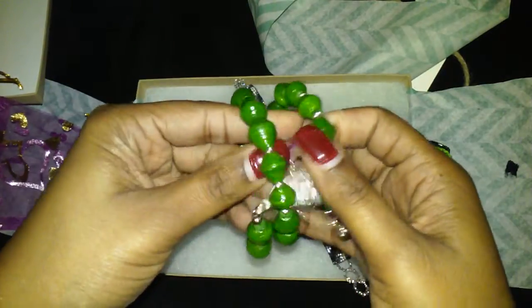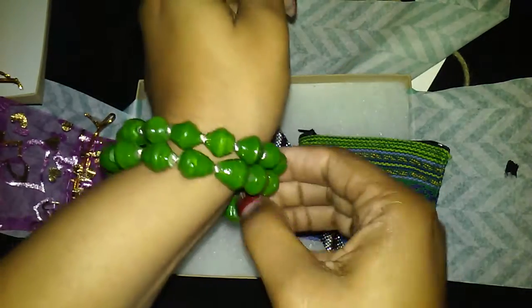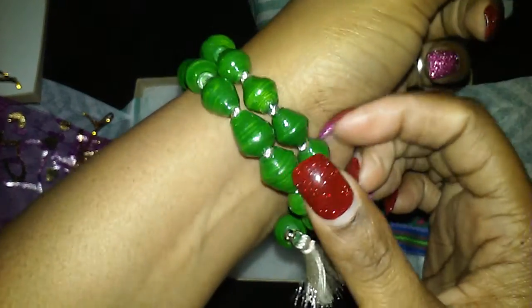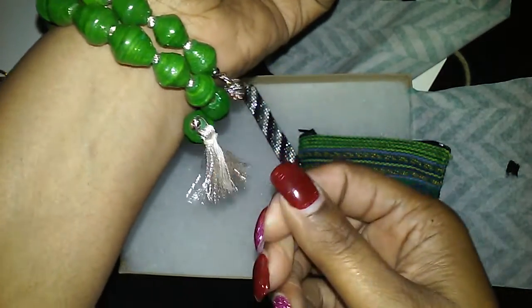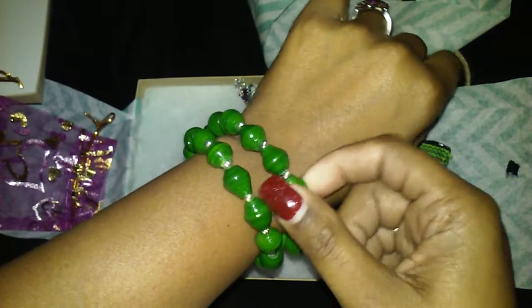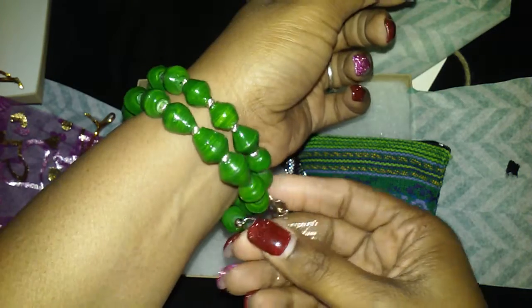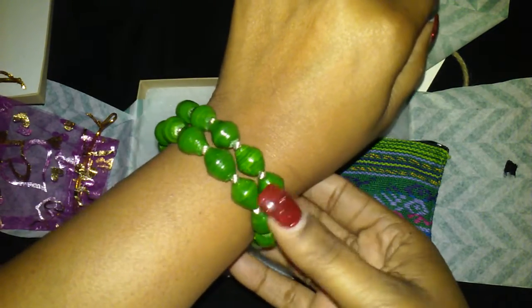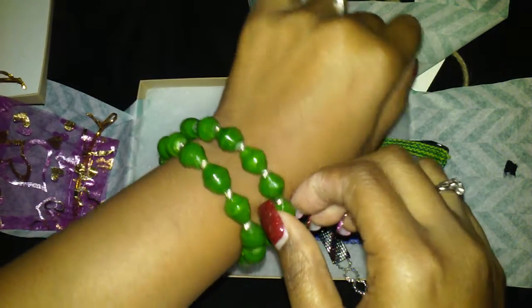Our second piece is made from recycled newspaper beads, carefully handmade by artisans in Kenya. It's one of those wrap-around bracelets. You can see the beads — it has this little tassel hanging with a little jewel, and this is from Kenya. This is so nice — this is exactly why I wanted to try this box. You get different pieces from all around the world and you help local business owners get their jewelry out there internationally.